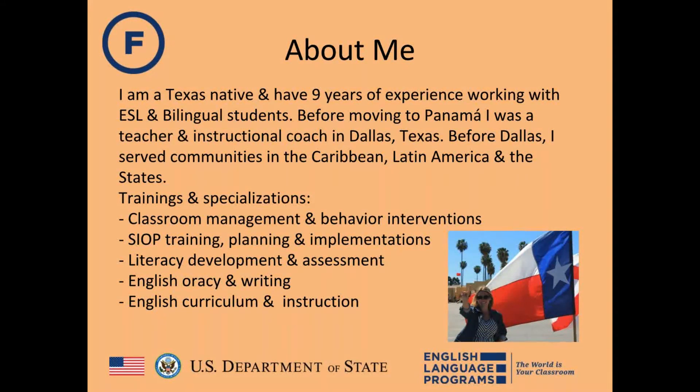Before moving to Panama, Rachel was a teacher and instructional coach in Dallas, Texas. She has also worked in the Caribbean and Latin America. Her specializations include classroom management, behavior interventions, COP training, planning and implementation, literacy development and assessment, English oracy and writing, and curriculum and instruction.